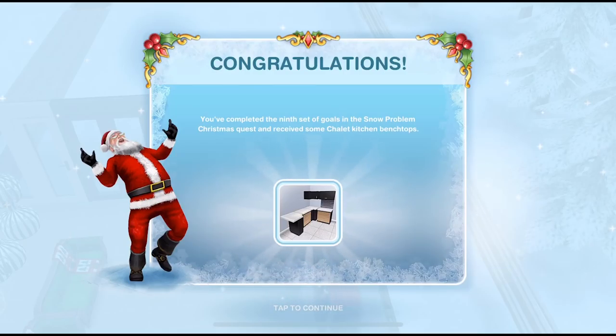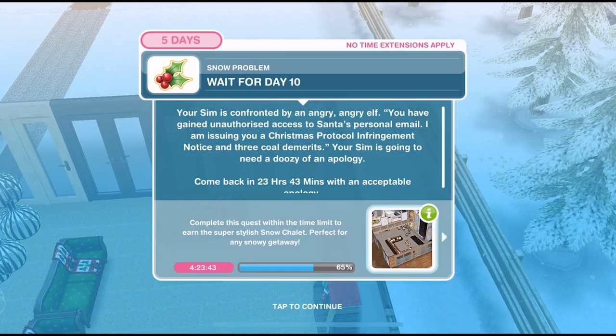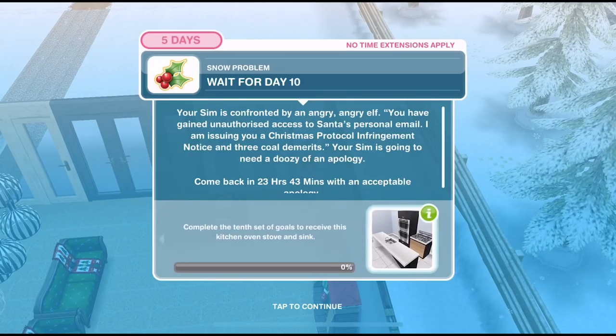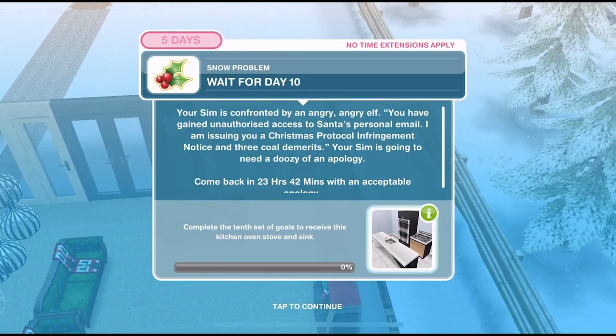Congratulations! You've completed the ninth set of goals in the Snow Problem Christmas Quest and received some chalet kitchen bench tops. So now we need to wait for day 10. Your Sim is confronted by an angry, angry elf. You have gained unauthorized access to Santa's personal email - I am issuing you with a Christmas protocol infringement notice and three coal demerits. Your Sim is going to need a doozy of an apology.